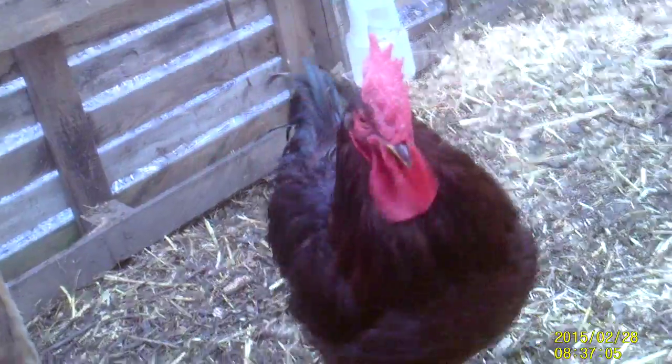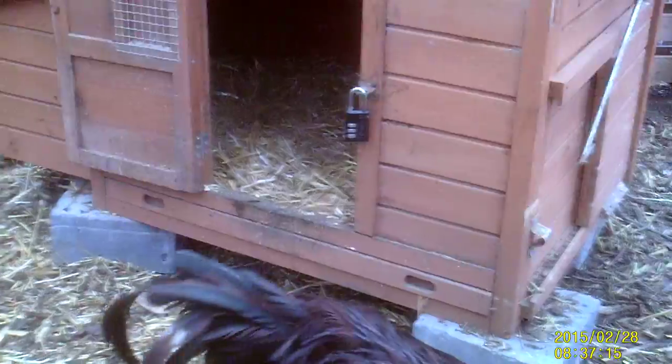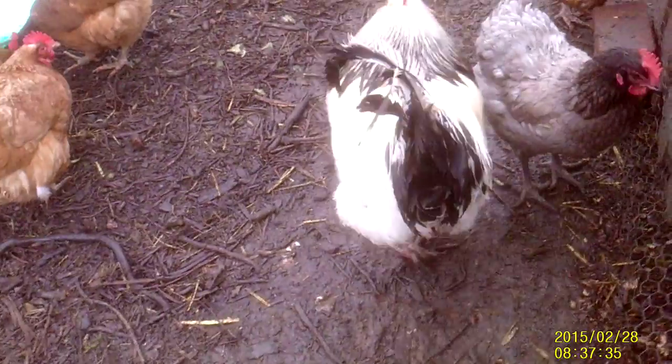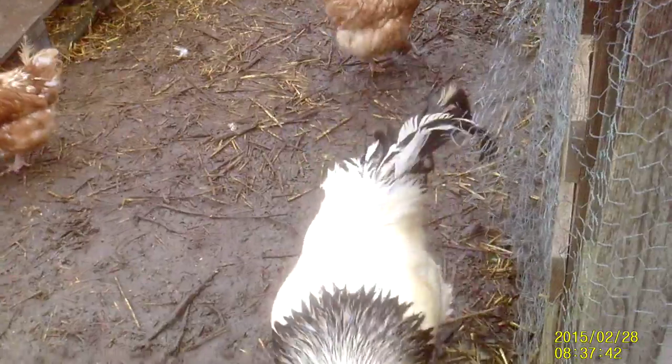Hi everyone, here's Big Red as promised. Oh, he moves a lot. Hang on, there he goes, there he goes. He's making a lot of fuss because just outside is Sid, who is not too impressed with another cockerel being around.